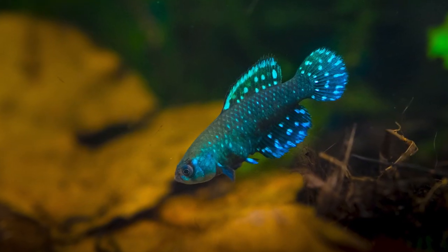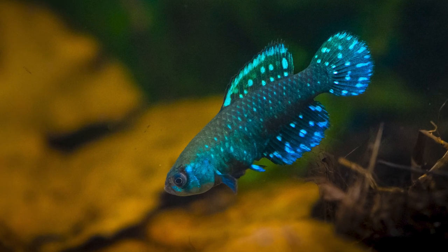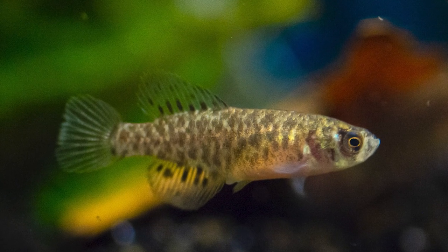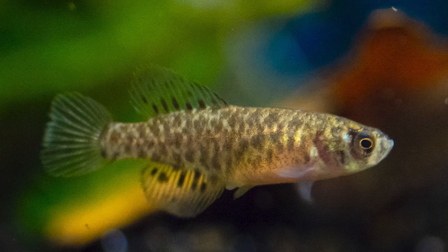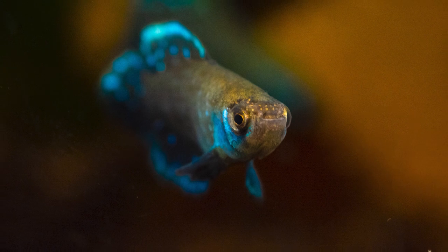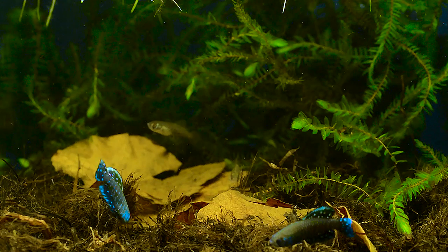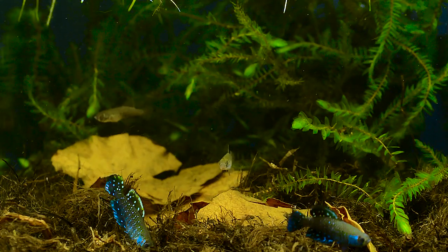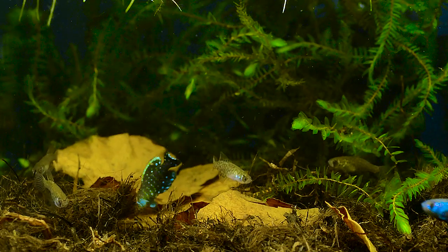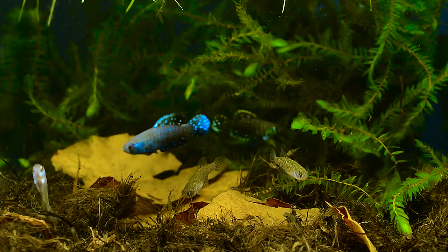Visually, this fish is drop-dead gorgeous — at least the males are. The females wear a drab spotted brown color and are a bit smaller than the colorful males. Living in temporary ponds, these fish are annual breeders. They live hard and die young, seldom living more than nine months.